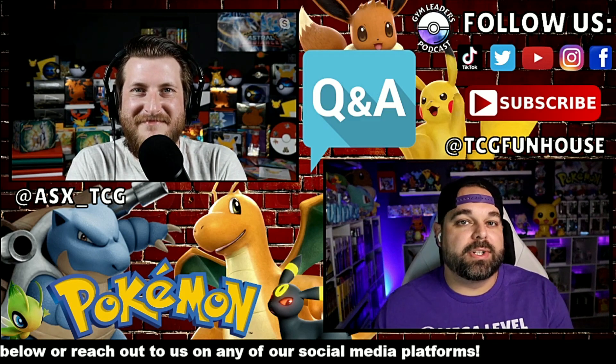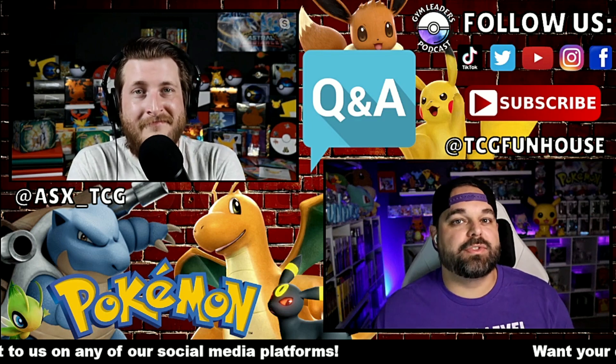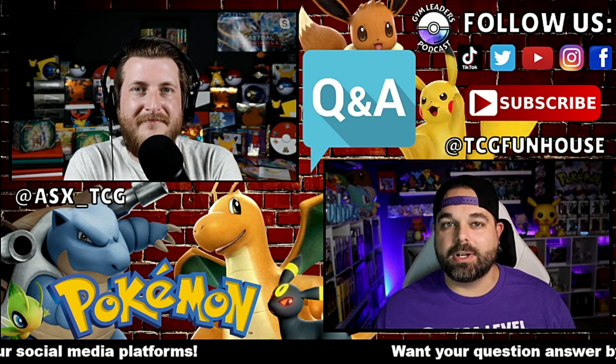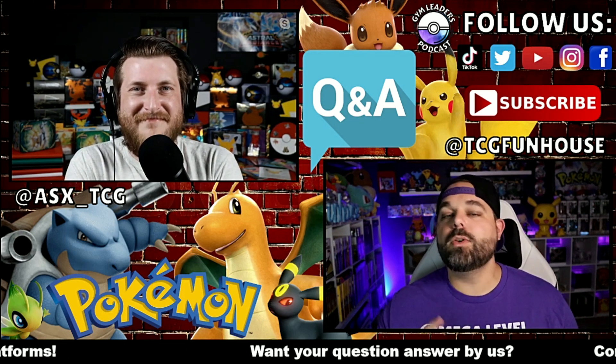With Pokemon turning their printers up to max, are modern cards not nearly as rare as vintage cards? And are crimped and misprint cards really worth collecting? Those are questions plus more from you guys that we're going to answer today on the Q&A.